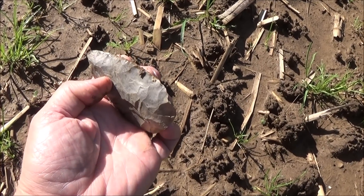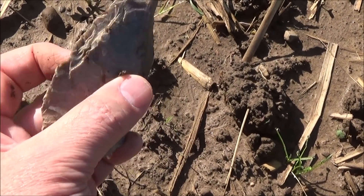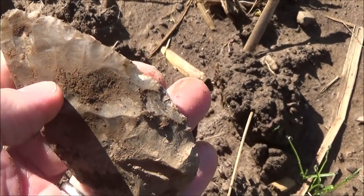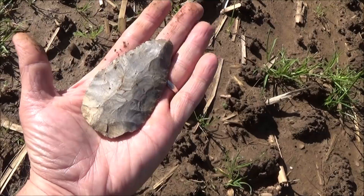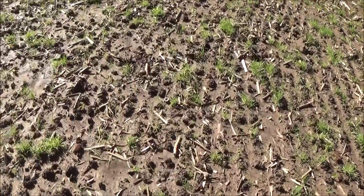That's got a lot of nice edge work on it - I don't think that's a preform. Same on this side, edge work. And that's a handful there. How's that for a start? Okay, let's see what else the water uncovered.